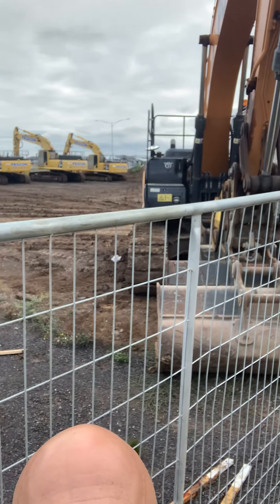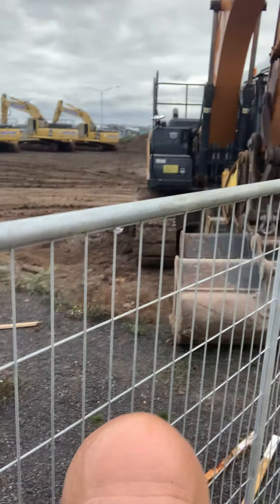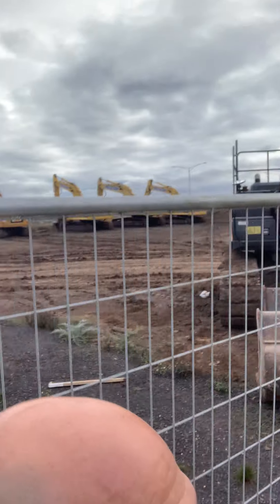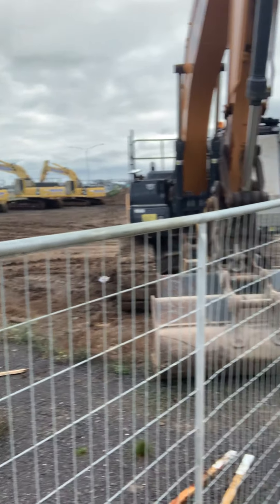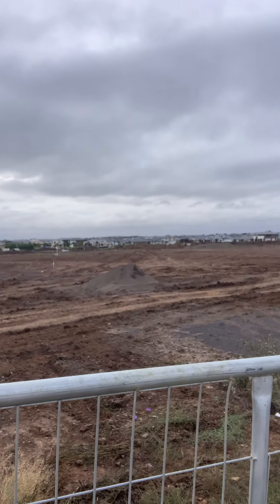Over here the voltages for the electricity — there are heaps more excavators over there, and there's a huge one just behind me. You can see all the soil being moved around and the big soil piles, and it's being flattened over here.